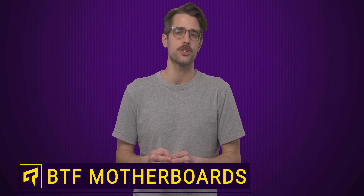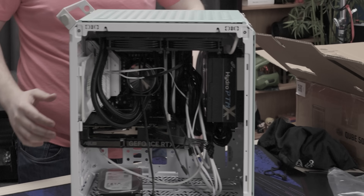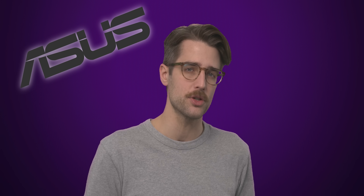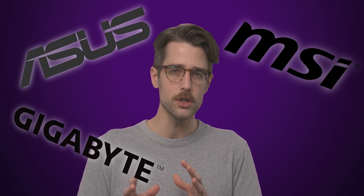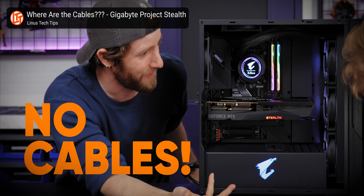Motherboard manufacturers are trying to solve possibly the most annoying thing about building a PC: cable management. Three of the largest companies that crank out motherboards — ASUS, MSI, and Gigabyte — all now offer boards that place most internal connectors on the back of the PCB, with the idea being to let you build a PC with few to no cables showing.